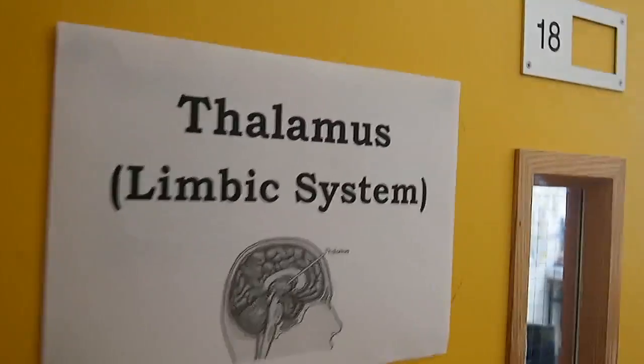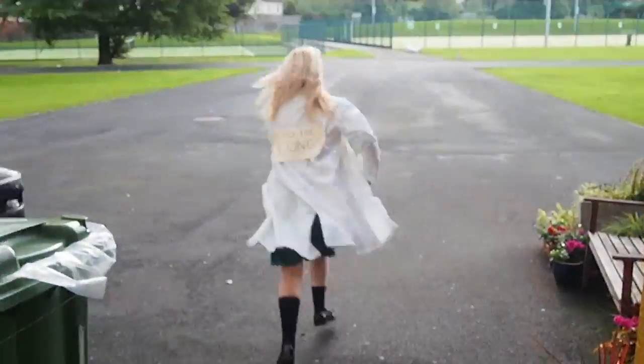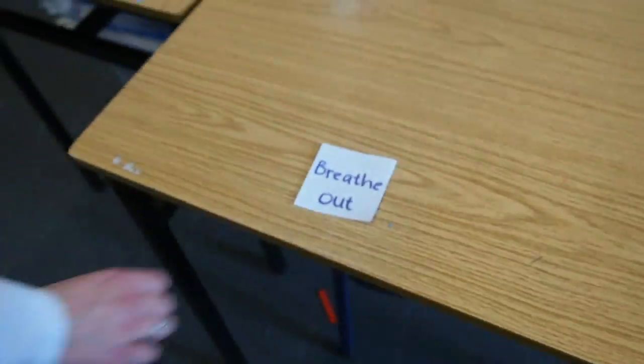Another very important part of the brain is the thalamus, which is part of the limbic system. Here it controls sensory information and the movement of nerve cells. For example, this part of the brain tells us how to breathe in and out.